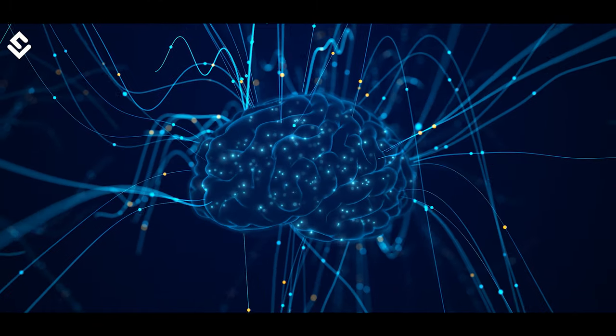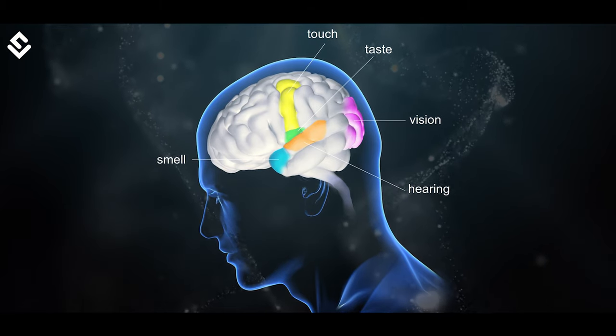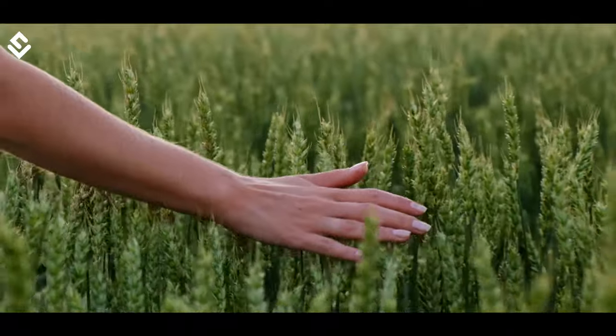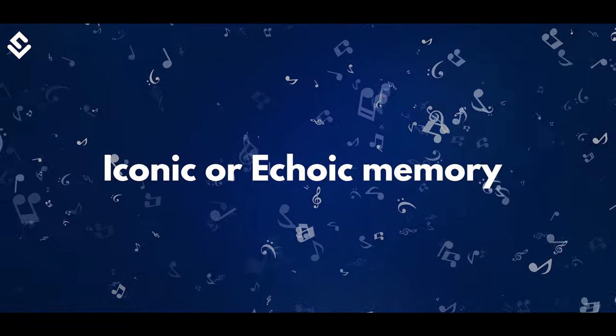The brain undergoes three memory processes. The first process is called the sensory register, in which the brain collects the physical stimulus and signals from the environment through the five senses of the body and even from proprioception. There are different registers for each sense. The memory generated through the sensory register usually lasts for a few seconds. For example, you see something in a hurry — its image lasts a few seconds and then it's gone. It does not become a short-term or long-term memory and lasts only for a few moments. Thus, this memory is called iconic or echoic memory.